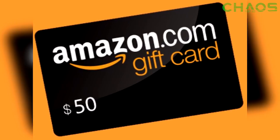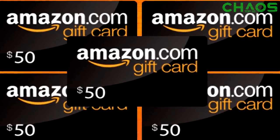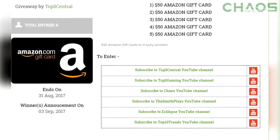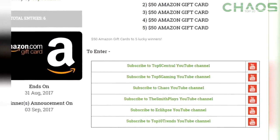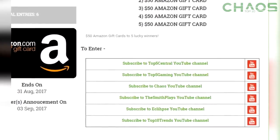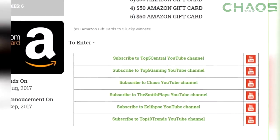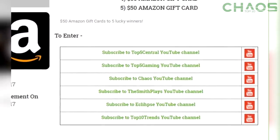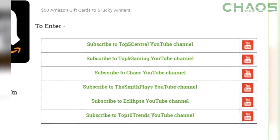What is better than one fifty-dollar Amazon gift card? How about five of them for a total of two hundred and fifty dollars and five winners? I've teamed up with some other awesome channels for the month of August to do this giveaway. The link is in the description, there are six ways to enter, they are all absolutely free, and we are going to be giving away five fifty-dollar Amazon gift cards to five lucky winners. Go enter and good luck.